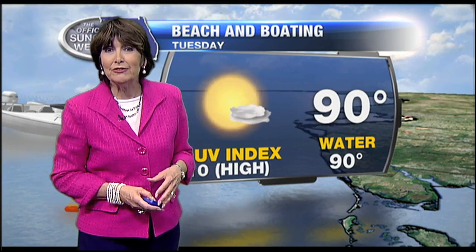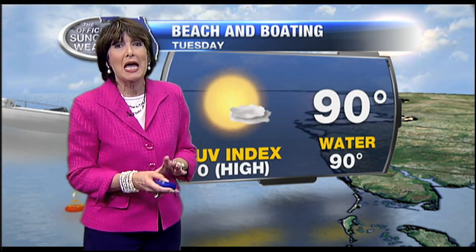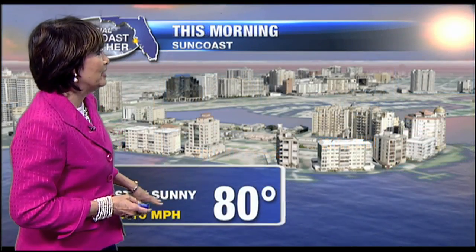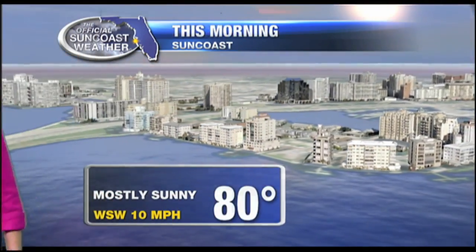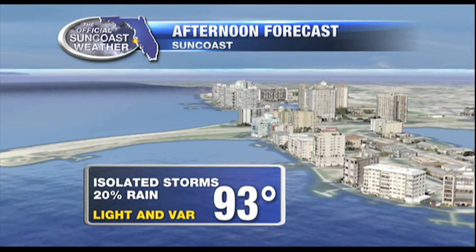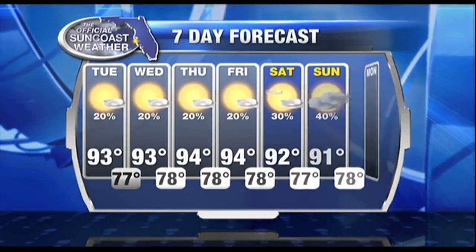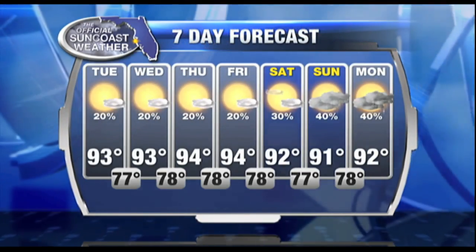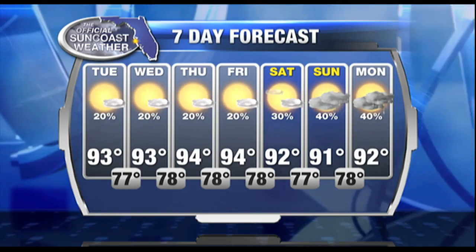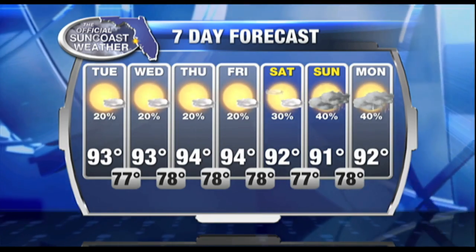That 90-degree Gulf water is fine for Floridians, but it's the air temperatures wherever you go that are still pretty high. This morning and tomorrow morning we're going to see temperatures in the 80s, then warming up to 93 degrees later this afternoon. We keep those temperatures warm all the way through Friday with a 20 percent chance of rain each and every day, and then we move those rain chances up on Sunday and Monday.